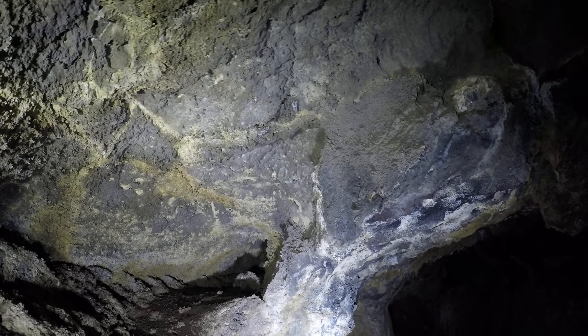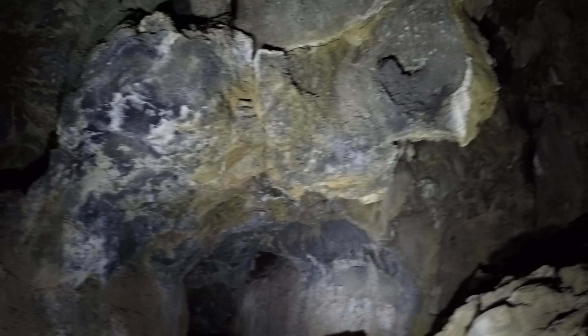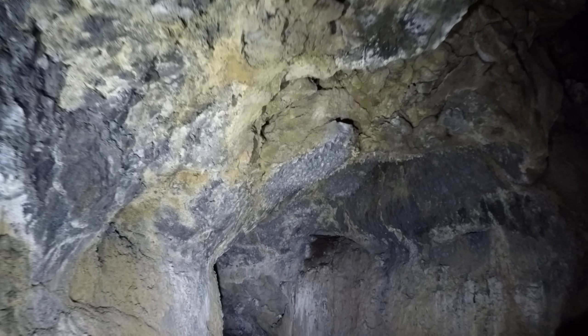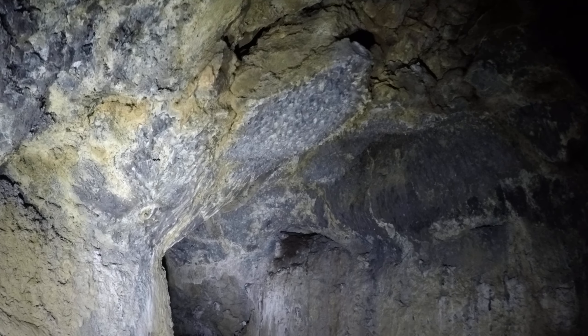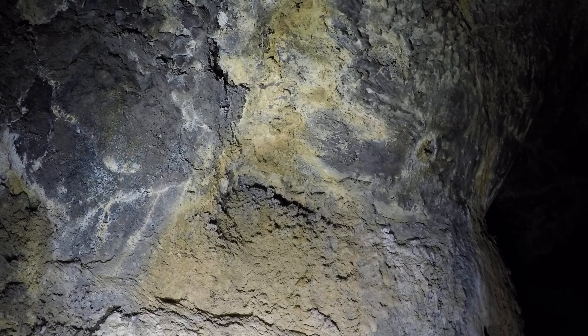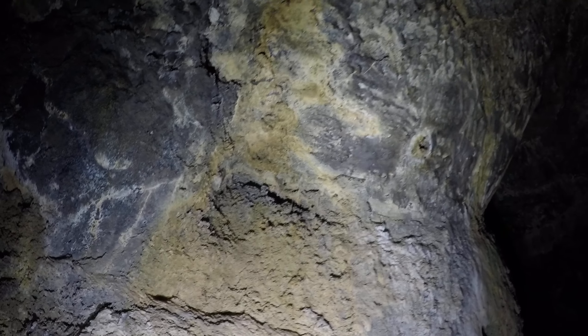Oh, wow. Same thing up there. All sorts of stuff. Wow. There are some well-preserved formations up there, but down here where it's brown, I'm not sure how much of that's natural and how much of it is damaged by people.